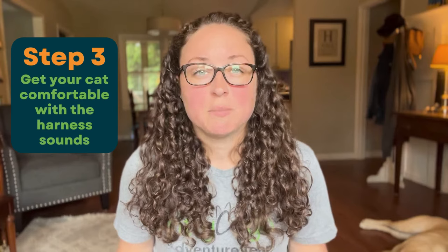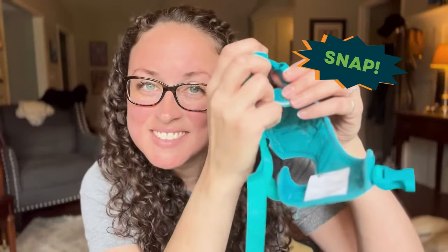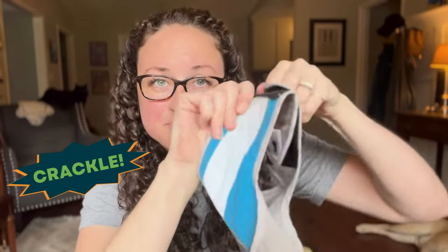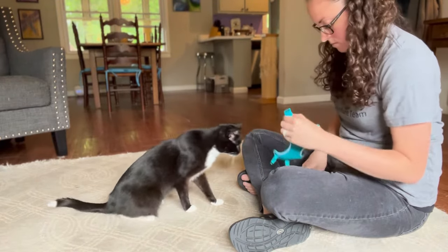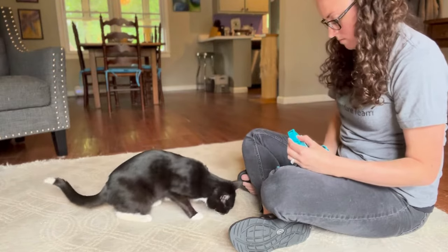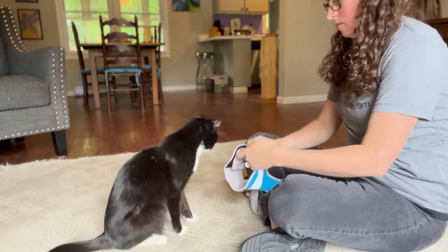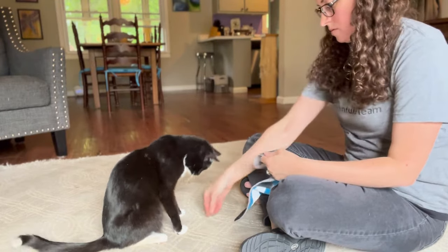The next step in the training process is to get your cat comfortable with the sounds the harness makes. Whether your harness has velcro or buckles, these sounds can be startling to some cats, especially velcro. To get your cat comfortable with the sounds of the harness, you should fasten and unfasten the straps and then give your kitty a treat reward. Repeat this step several times until your cat is comfortable with the various harness sounds.